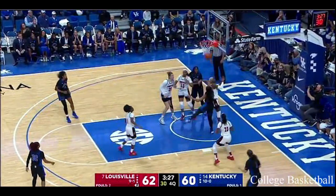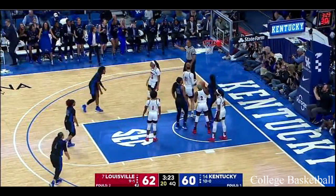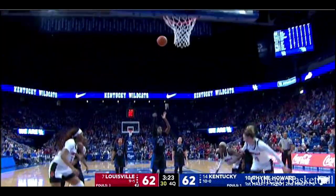Three and a half to go. A two-point game. Cards in the second half with a chance for a three-point lead. Matthew Mitchell loving his All-Americans' play today.